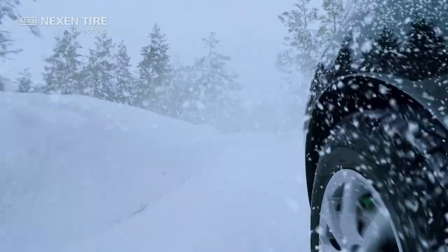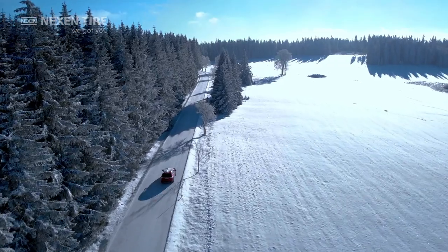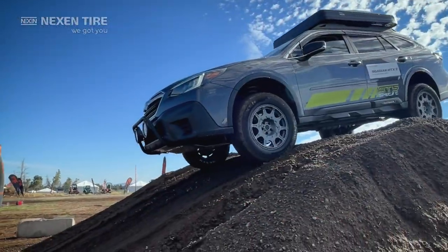Go extreme. The HTX2 is 3PMSF certified, excelling in severe winter conditions — heavy snow, ice, and tough terrain. Remarkable.